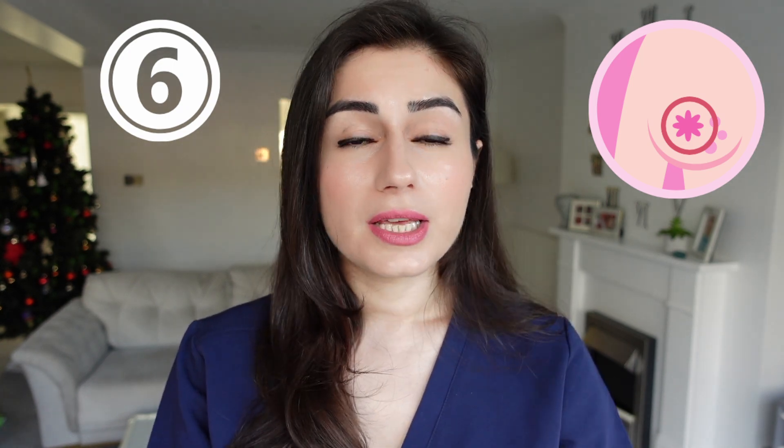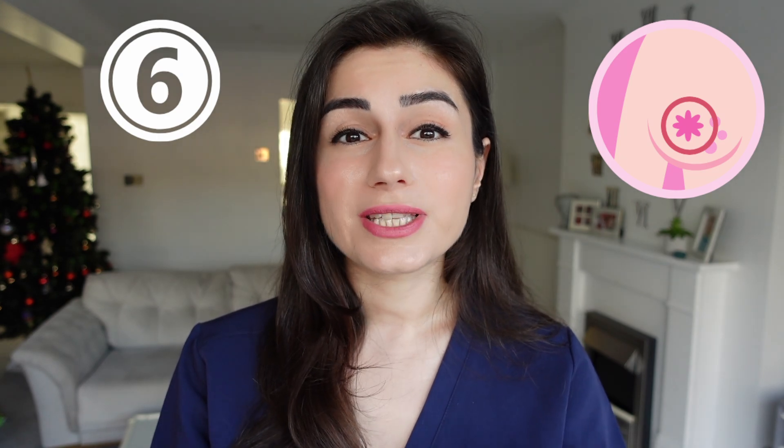And symptom number six — although it's not very common — is still one of the signs and symptoms of breast cancer, and that is flaking, redness, and itching of the nipple and the areola. This is usually referred to as Paget's disease of the breast, and it can be a sign that you have breast cancer beneath it.